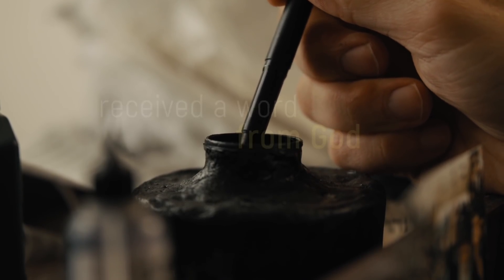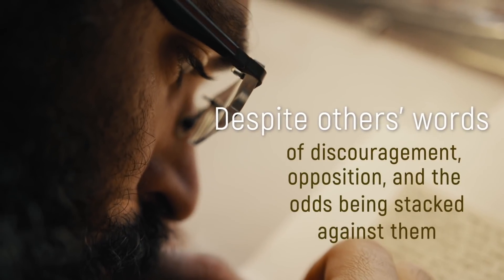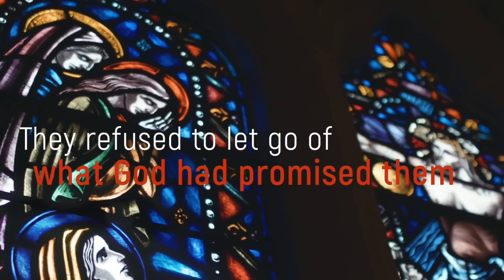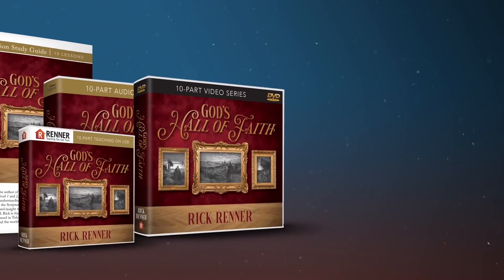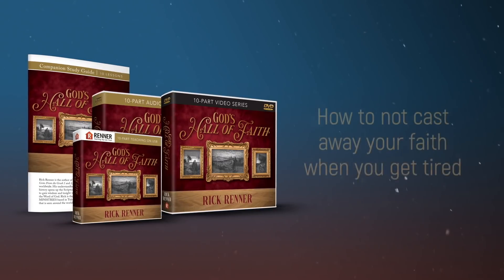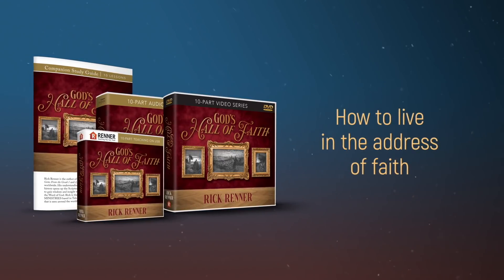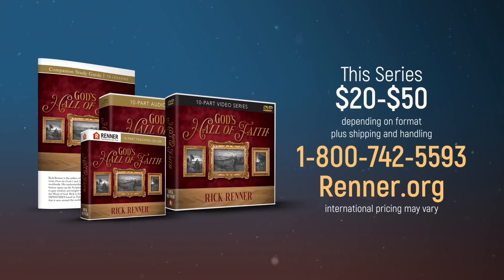Hebrews 11 describes people who received a word from God and obeyed it no matter what the cost. Despite others' words of discouragement, opposition, and the odds being stacked against them, these men and women held on to that word with bulldog faith — they refused to let go of what God had promised them until they saw the promise fulfilled. And because of their tenacity they changed history. In this in-depth ten-part series, God's Hall of Faith, Rick Renner will teach you how to hold fast to your God-given promise, how to not cast away your faith when you get tired, how to have bulldog faith that never lets go, how to live in the address of faith, and so much more. This jam-packed ten-part series is available in digital or physical formats starting at just $20.